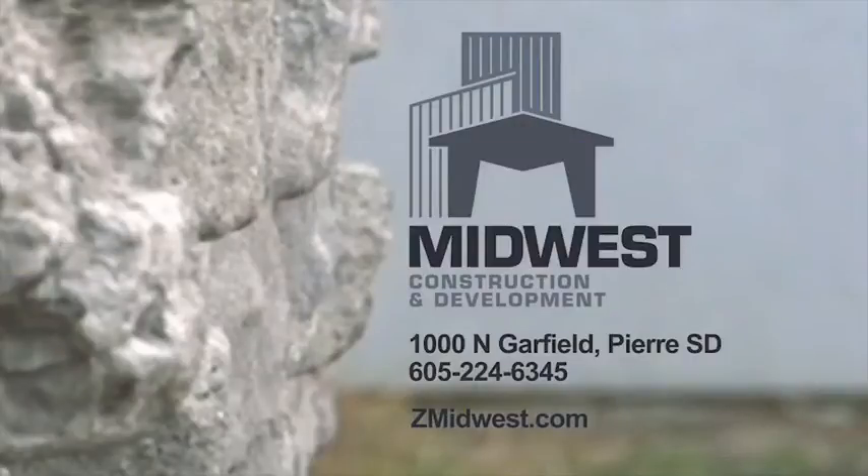For over 33 years, Midwest Construction has been the team to call for all your construction projects.